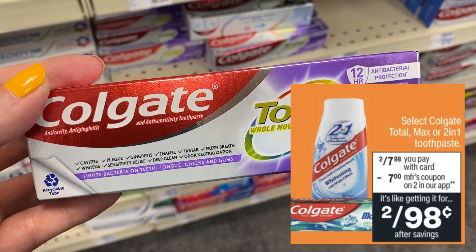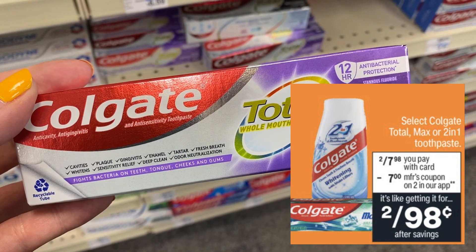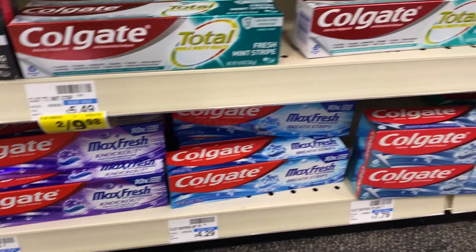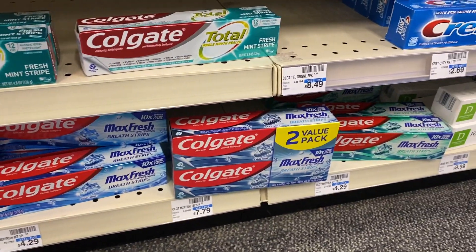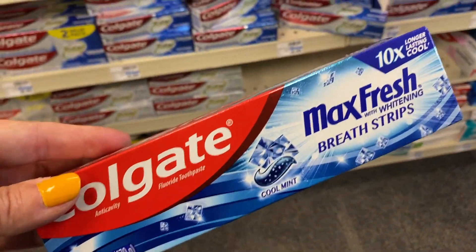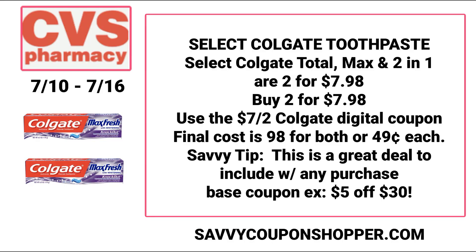We've got an easy deal on Colgate toothpaste — select Total, Max, and 2-in-1. This week they're on sale two for $7.98. If your store isn't tagged, scan it at the Redbox machine to confirm. Grab two, use the $7 off two Colgate digital coupon — you'll see it in your CVS app on Sunday. Click the plus mark to add it to your card. You'll end up paying just $0.98 for both, or only $0.49 each.